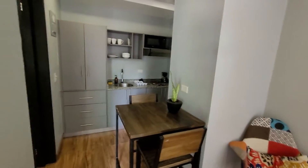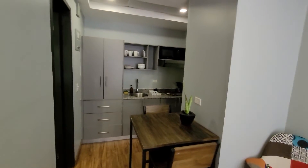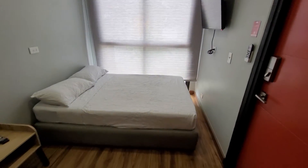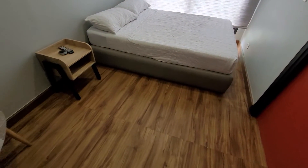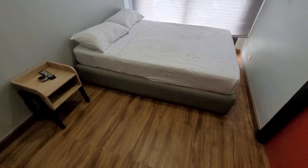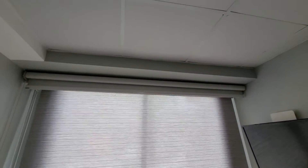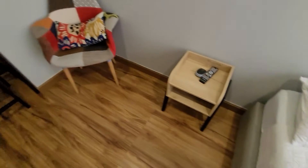Welcome to another episode of Travel Guru TV — TGTV! Today I just checked into the Nomada container hotel in Panama City. This is the first time ever for me staying in a container hotel or anything similar, like a tiny home type of style. This is number nine.